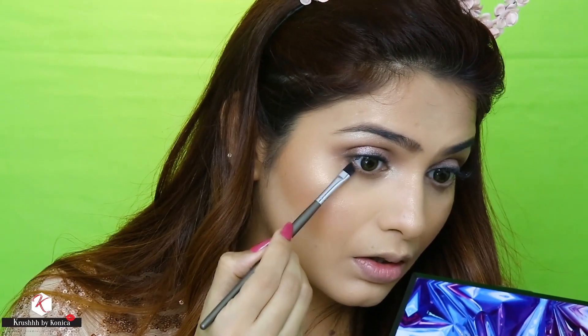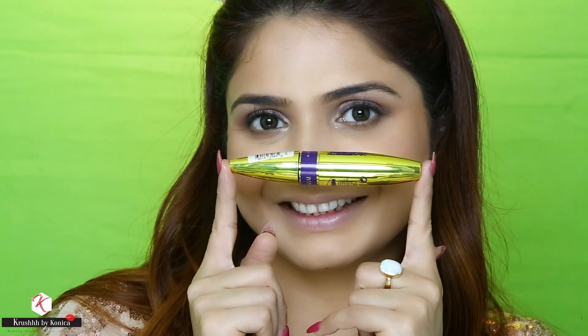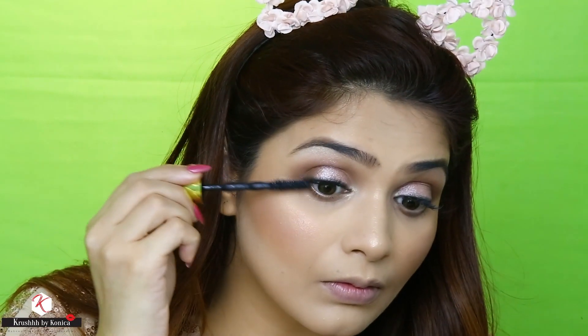For my mascara I'm using the Maybelline Colossal Big Shot Mascara and I'm going to apply it on the upper and lower lashes. Again, this is one of my favorite mascaras from the drugstore.